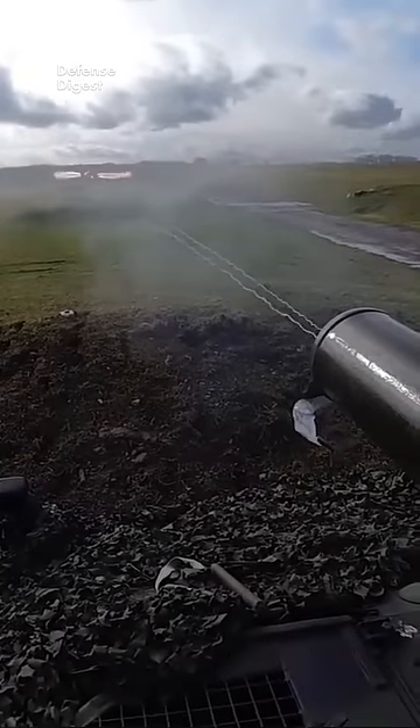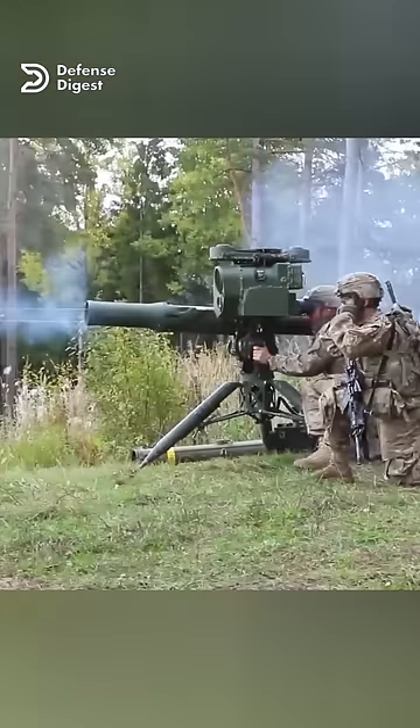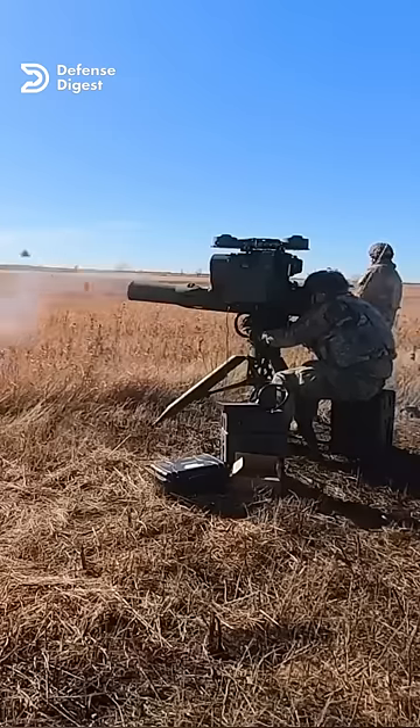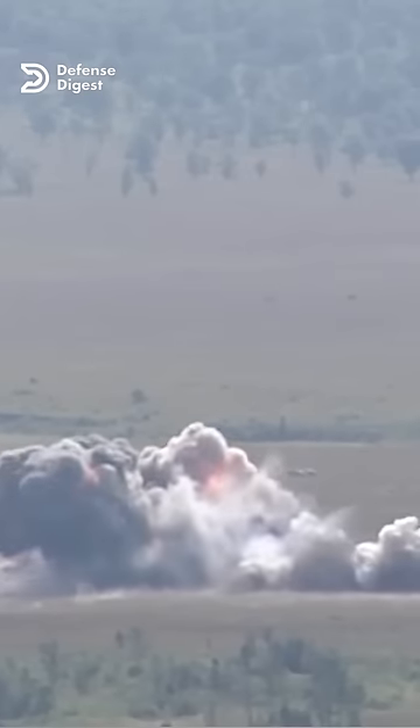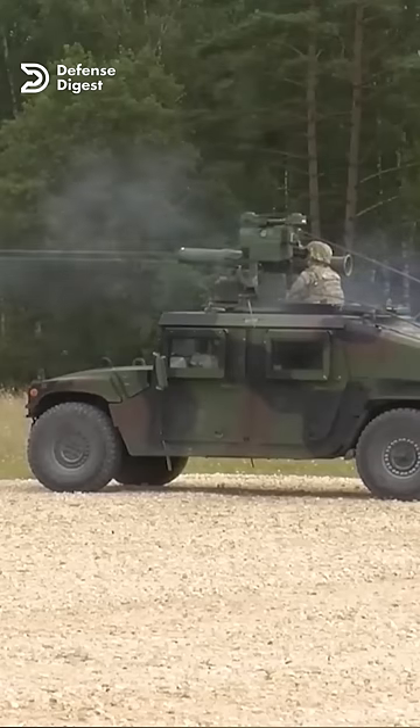A thin wire is spooled out from the rear of the missile as it flies. The wire connects the missile to the launcher, which has an optical sight that tracks the target. The launcher sends electrical signals through the wire to control the fins on the missile and correct its course.